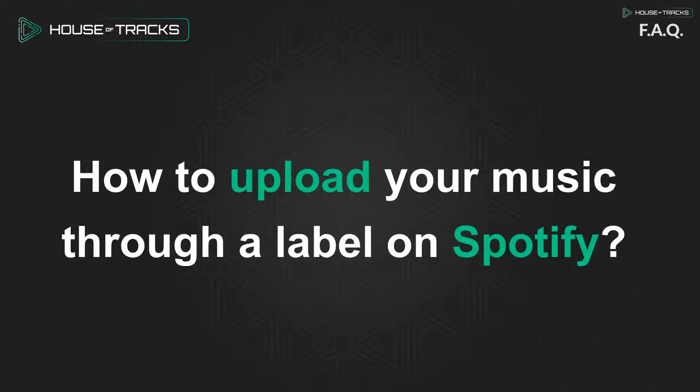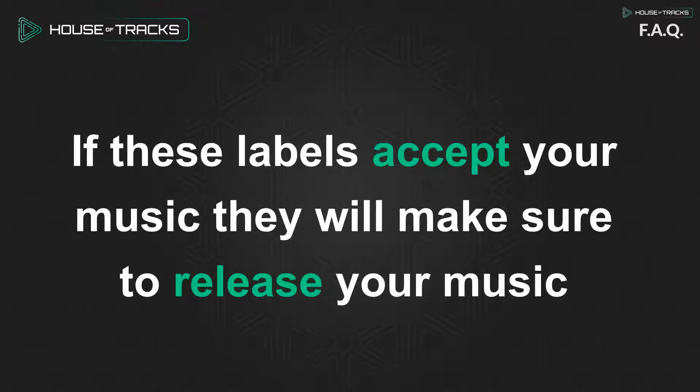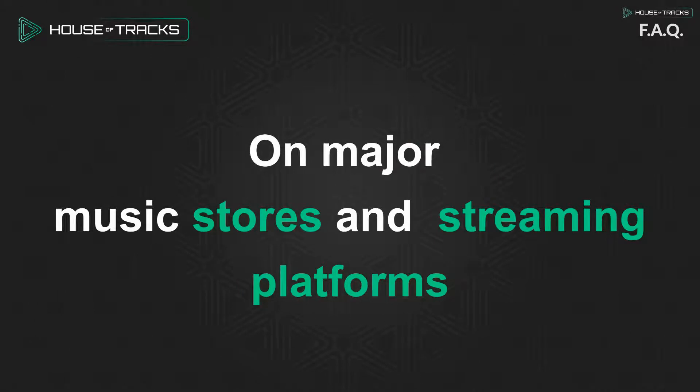How to upload your music through a label on Spotify. One way to get your music on Spotify would be to send your music to record labels. If these labels accept your music, they will make sure to release your music on major music stores and streaming platforms.